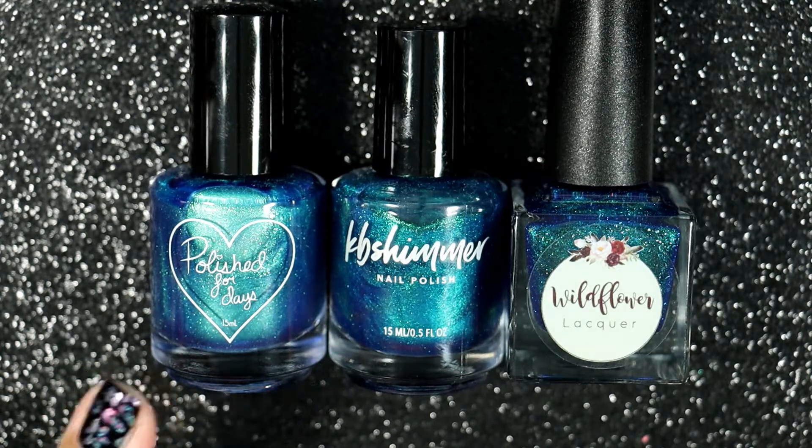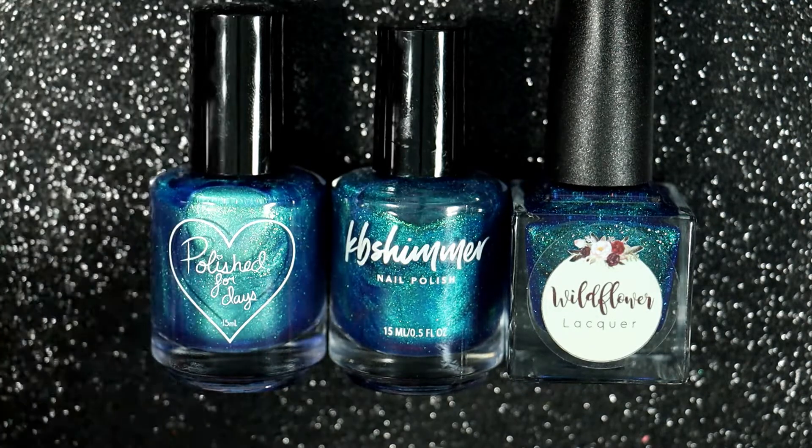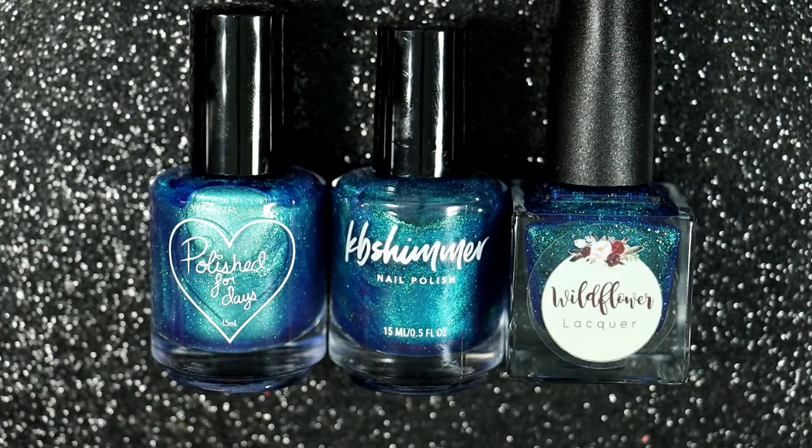The first one we have here is Polished 4 Days Kitsal — I actually had to look up how to pronounce that. This is a For the Love of Polish June polish, described as a blue-based afterglow with a strong green-blue shifting iridescent micro flakey shimmer. That's a mouthful — it just looks beautiful in the bottle.